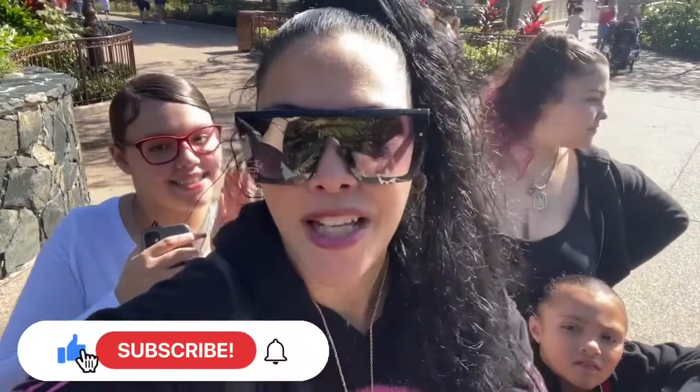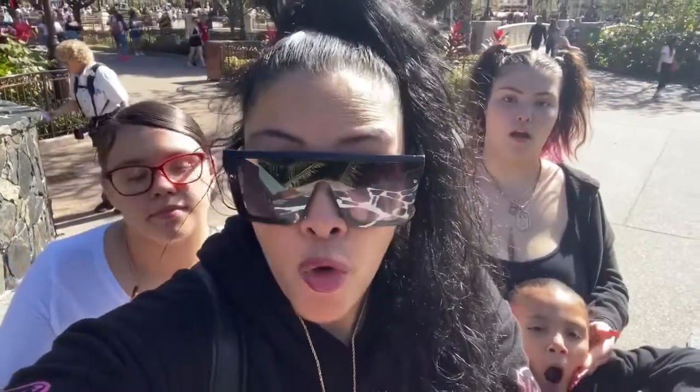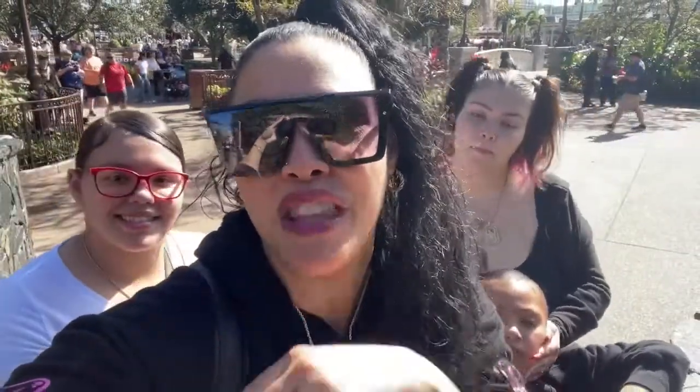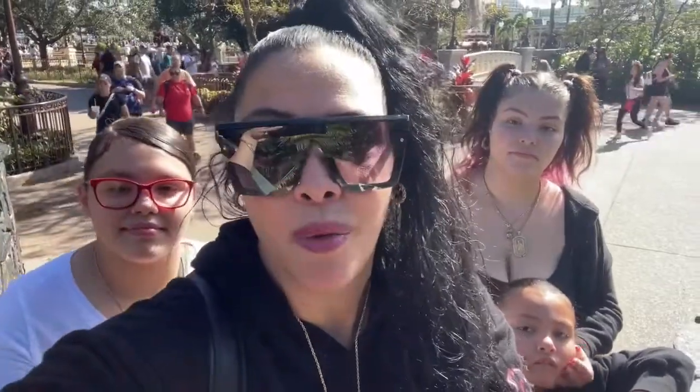Hey guys, welcome back to the channel. We are super excited. New year, new things, new everything. It is Christmas still here in Magic Kingdom. We are going to go ahead and check out the 50th anniversary and the 100th anniversary stuff that we have not seen yet. Here we go.